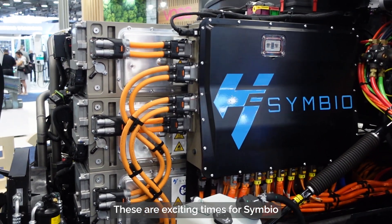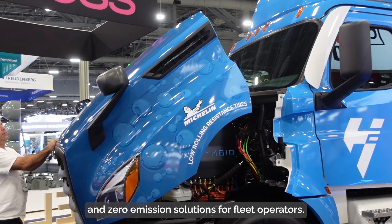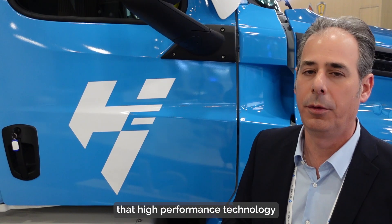These are exciting times for Symbio as we are seeing a shift to hydrogen power and zero emission solutions for fleet operators. We are at the leading edge of providing that high performance technology that meets the needs of our customers.